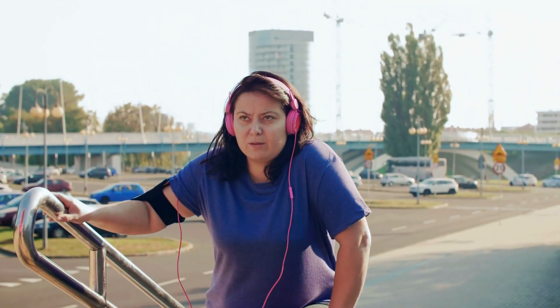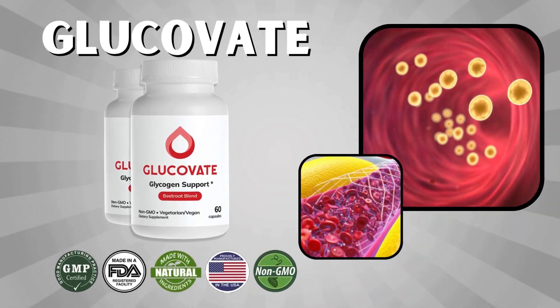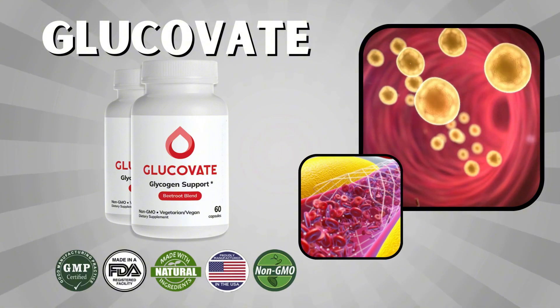That's where Glucovate comes in. This powerful supplement was designed to address these problems in a natural way, helping you stay energized, balanced, and healthy without needing to resort to harsh medications or drastic lifestyle changes.